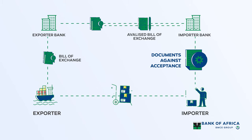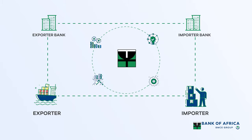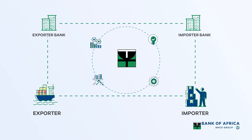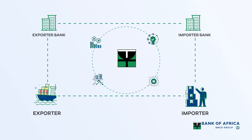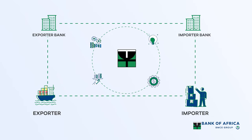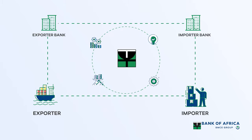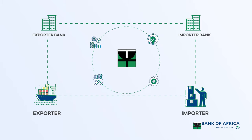In addition to handling your trading documents, BOA can also support both importers' and exporters' working capital needs when they use documentary collections. Importers can obtain financing from the time they have to pay the exporter to the time they are able to realize proceeds from the sale of goods, and exporters can obtain financing until payment is received from the importer's bank.